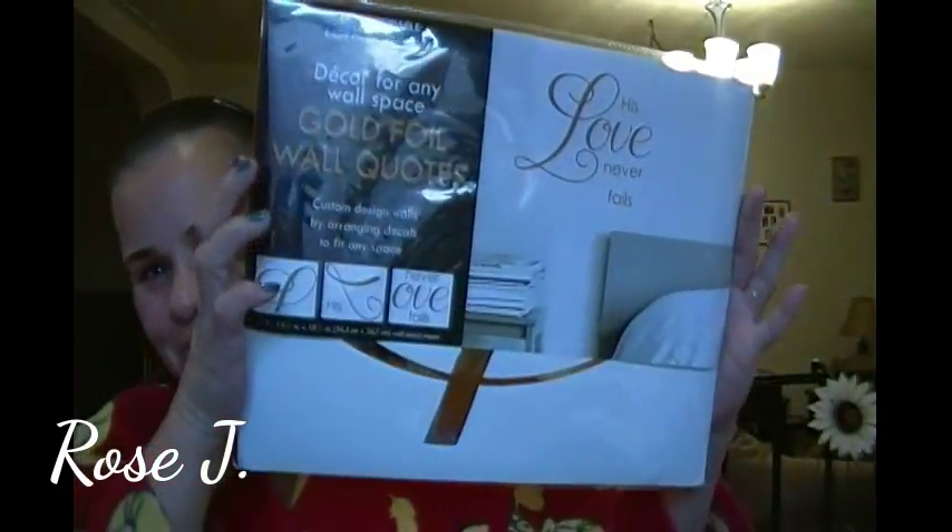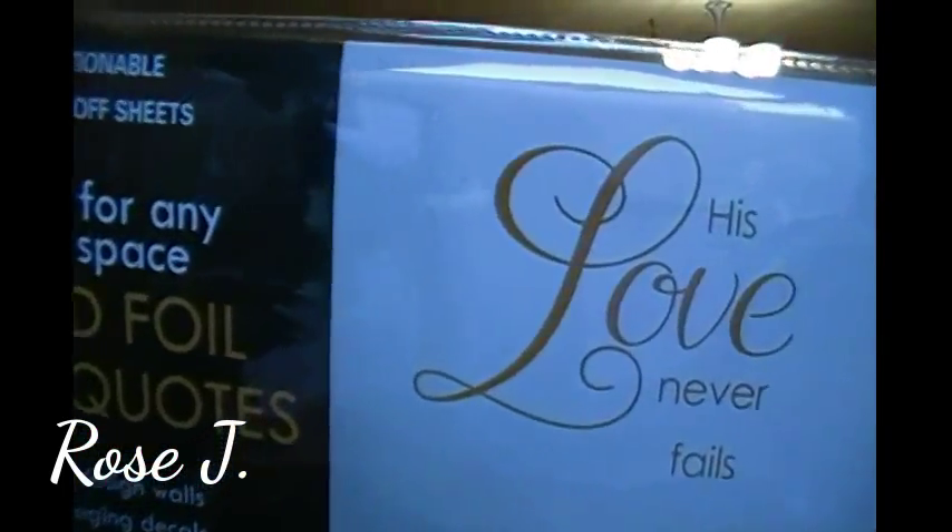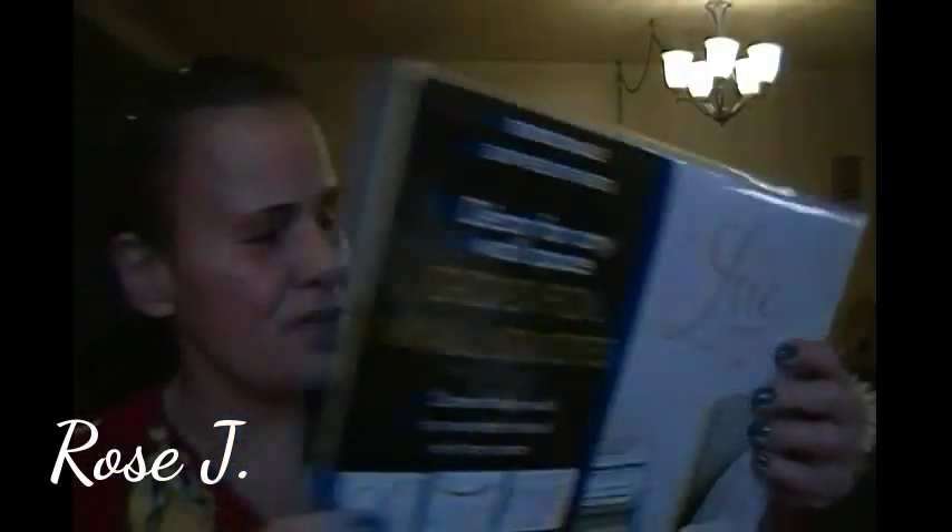I absolutely love these. I don't know where these are from but it's the repositionable easy peel-off sheets — decor for any wall space. Gold foil wall quotes. Custom design walls by arranging decals to fit any space. The quote is 'His love never fails.' And isn't that true, my friends?